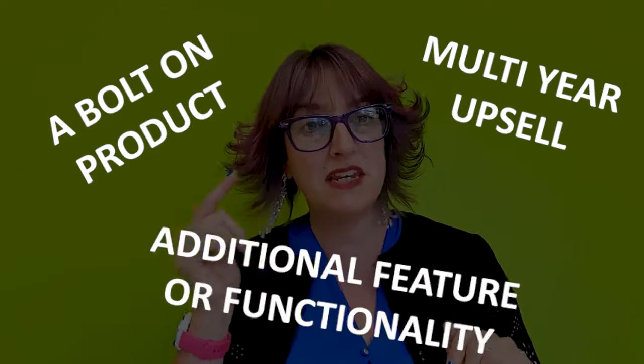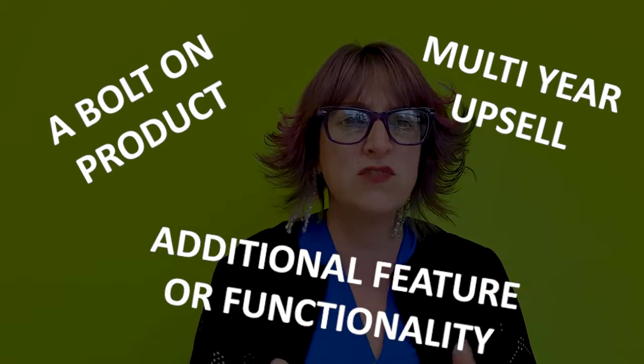You could bolt another mini product in there. There are loads of different ideas you can come up with, but thinking about increasing your average sales value is a brilliant way of increasing your overall turnover. If every one of your team did just one more sale every single month, what would that mean for your organisation? And what would you need to do to support your salespeople in delivering that result for you?